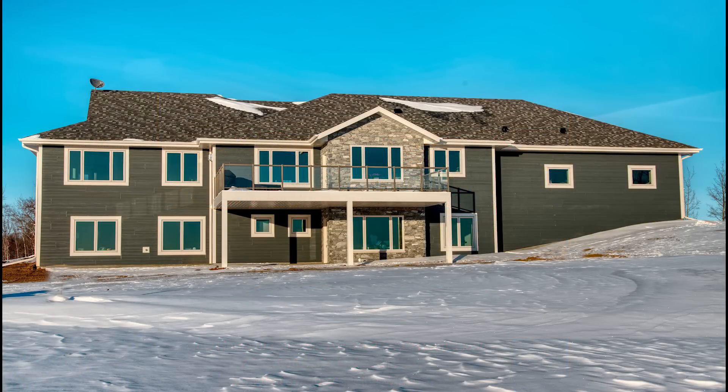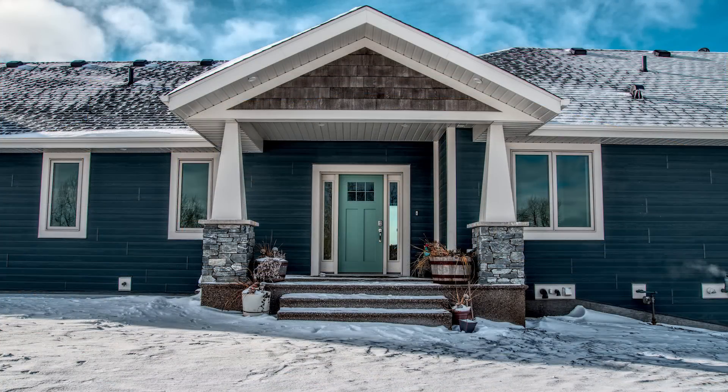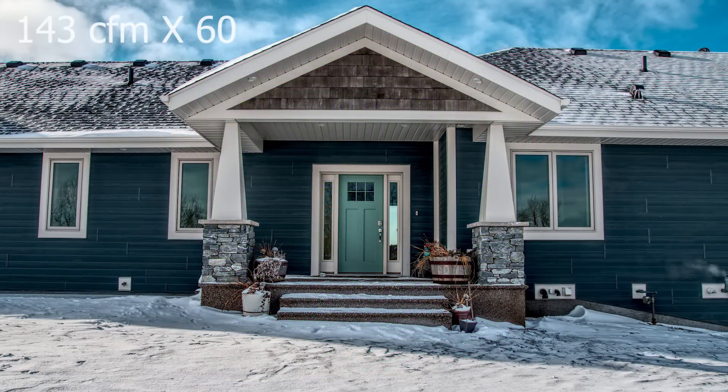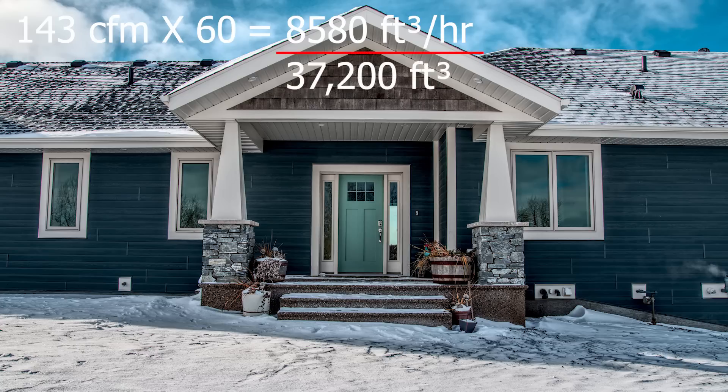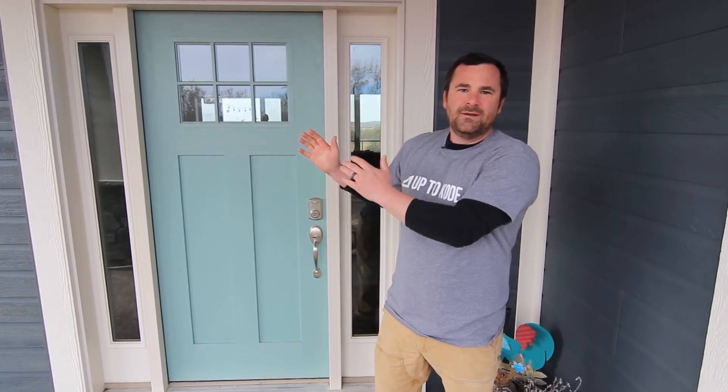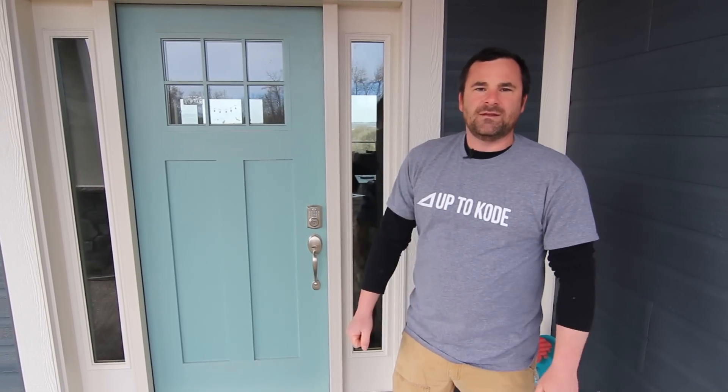Running through the math on the first house: if you look at the video, we were losing 143 CFM. The dial shows the total volume of the house is 37,200 cubic feet. So 143 CFM times 60 minutes equals 8,580 cubic feet per hour, divided by 37,200 — that's how you get the 0.23 air exchange on the first house. In summary, we now have data to prove that ICF is just so much better than conventional methods.